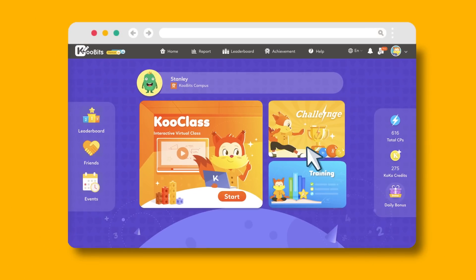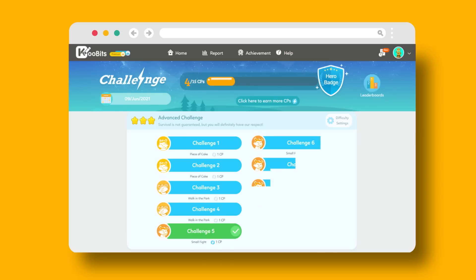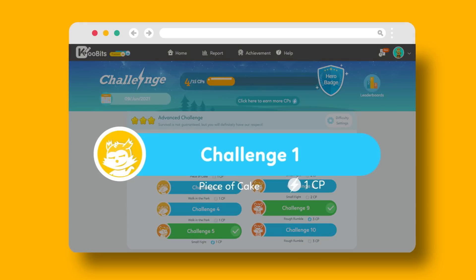Let's start with a daily challenge. Every day, I get 10 personalized questions. It starts off with easy questions to build up confidence and progresses to more challenging questions to stretch my mind.